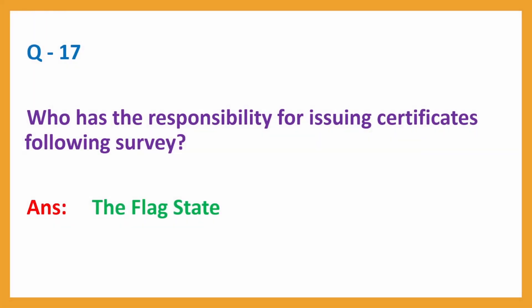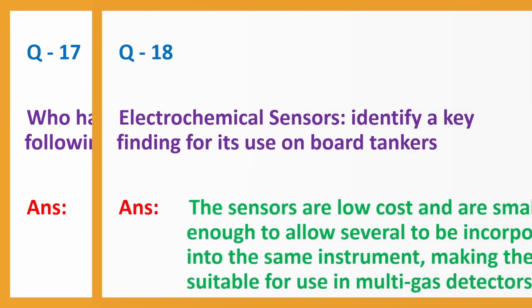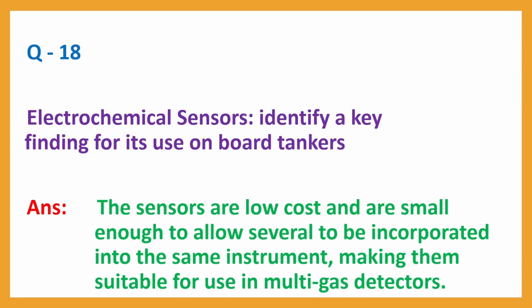Question No. 17: Who has the responsibility for issuing certificates following survey? Answer: The Flag State. Question No. 18: Electrochemical sensors — identify a key finding for their use on board tankers. Answer: These sensors are low cost and are small enough to allow several to be incorporated into the same instrument, making them suitable for use in multi-gas detectors.